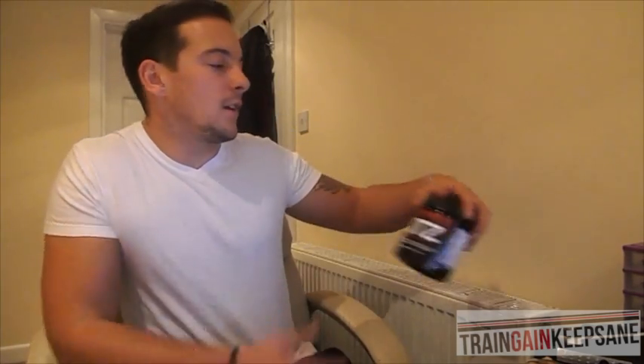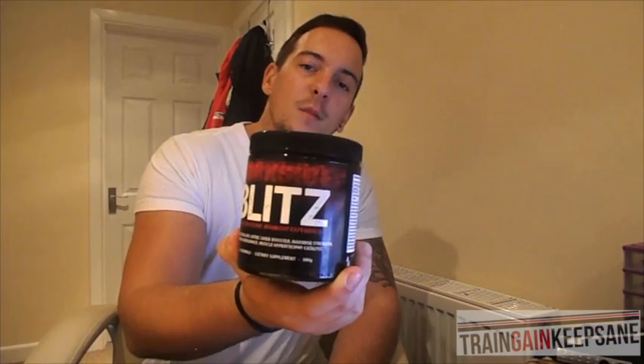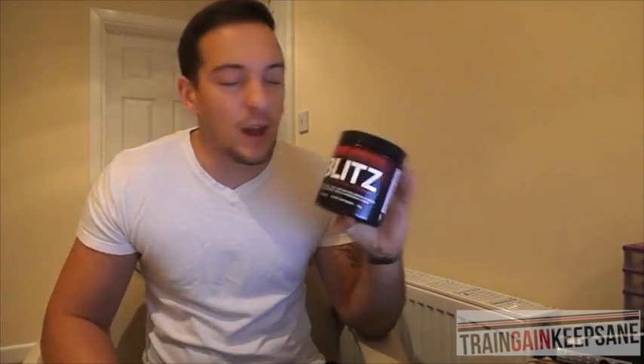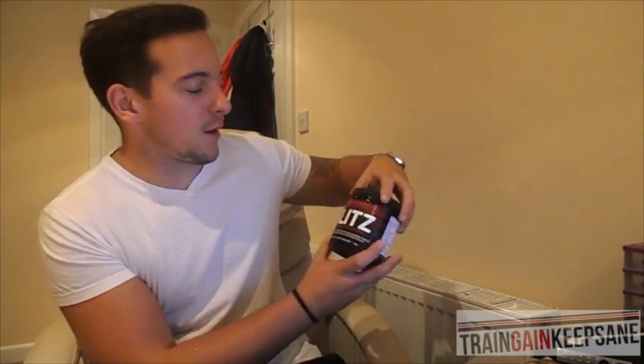First off, the packaging. The name is Darkside Blitz — black, red and white. I think that looks pretty damn cool. That looks cracking.